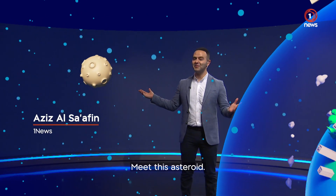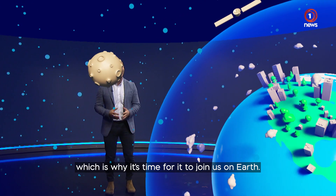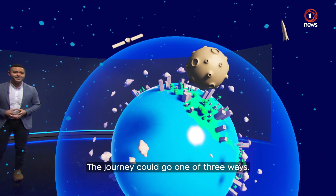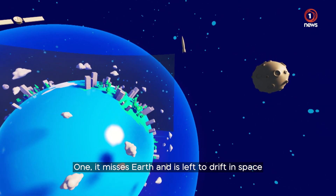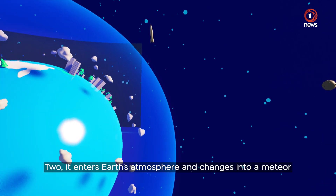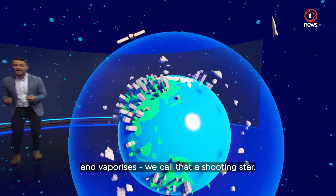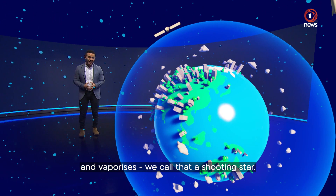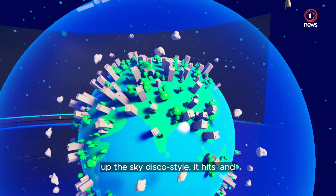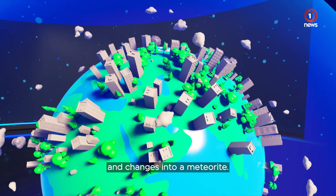Meet this asteroid. It's been floating in space for light years — quite lonely — which is why it's time for it to join us on Earth. The journey could go one of three ways. One, it misses Earth and is left to drift into space as an asteroid forever. Two, it enters Earth's atmosphere and changes into a meteor and vaporises — we call that a shooting star. Or three, it enters, changes into a meteor, and after lighting up the sky disco style, it hits land and changes into a meteorite.